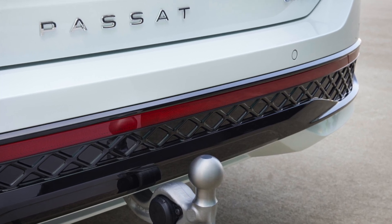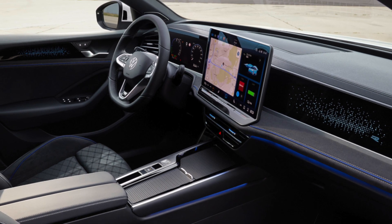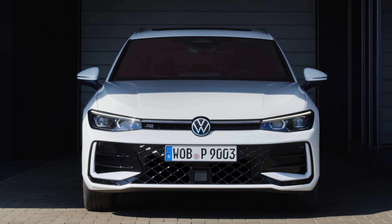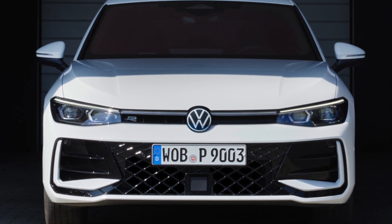The new Passat doesn't skip on luxury either, offering options like massage seats, assisted parking, and adaptive suspension to cater to both families and business executives on the move. The car is anticipated to hit dealerships by the end of the year.